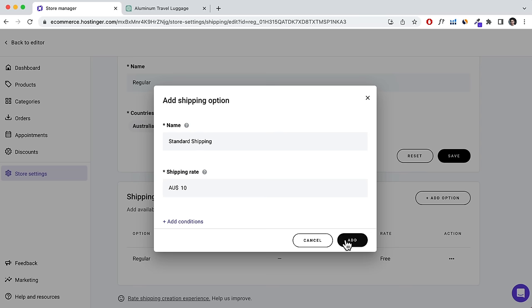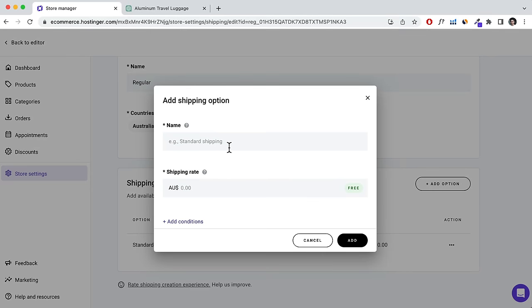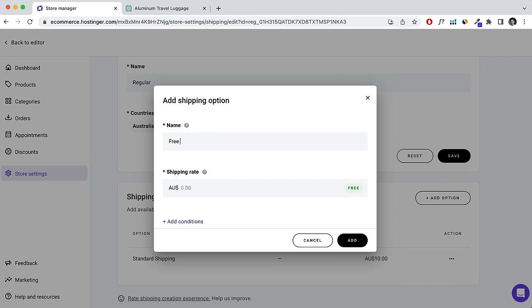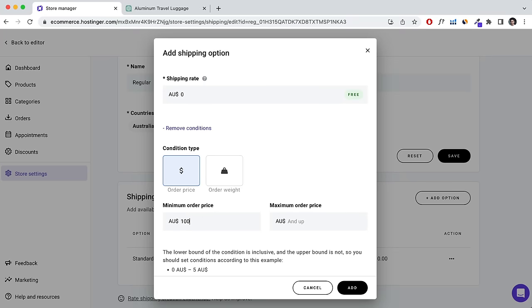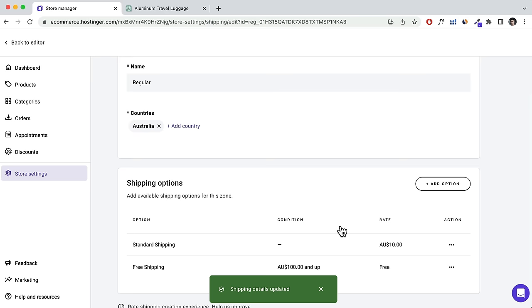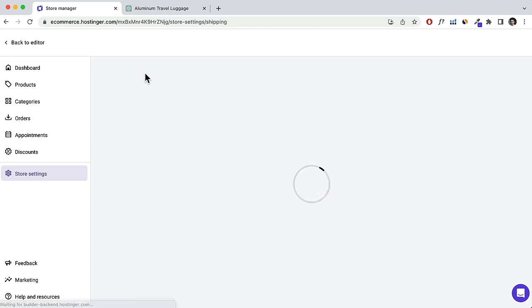You can also add a Free Shipping method — click Add Option, label it 'Free Shipping', set it to $0, and set a condition, for example a minimum order price of over $100, so customers get free shipping on orders above that amount.